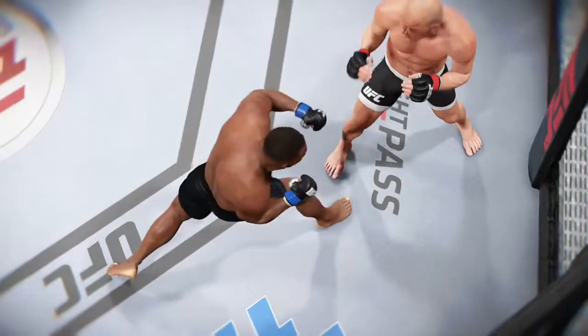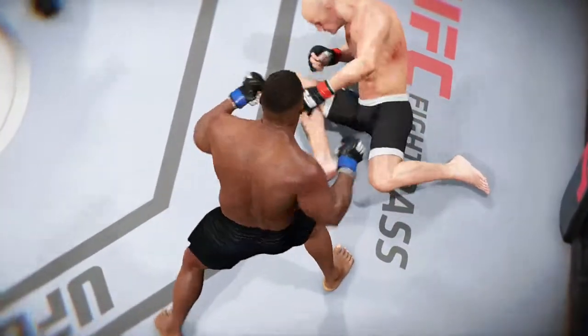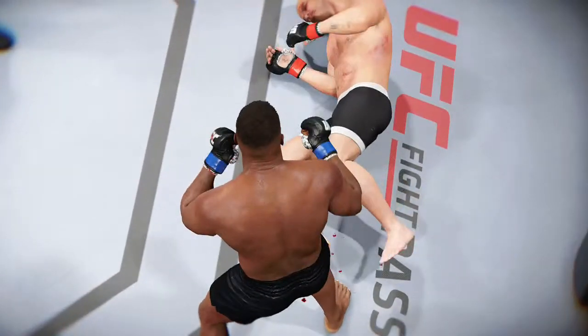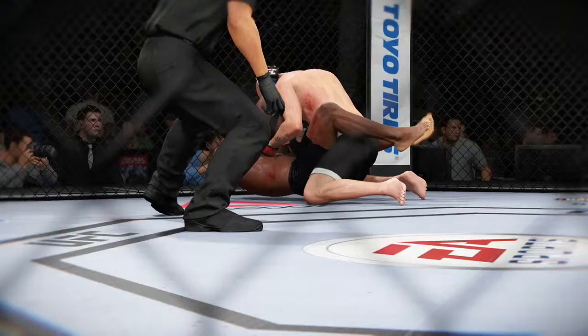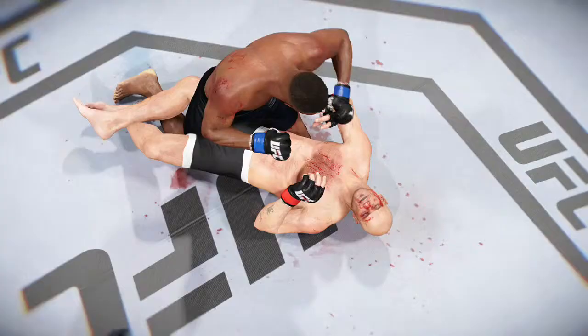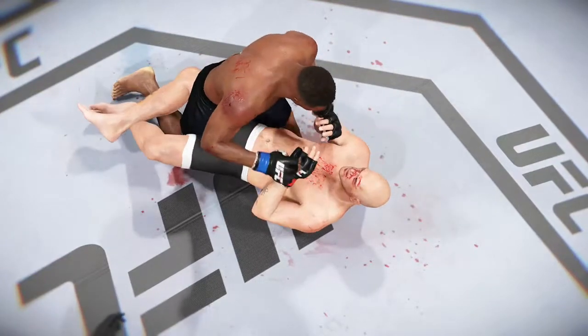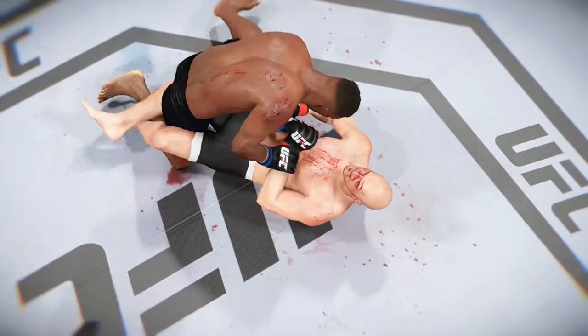Round three — the legs buckle and he's down. Round four: some nasty ground and pound on display, beautiful technique. Round five: ferocious ground and pound, and this beautiful elbow lands.